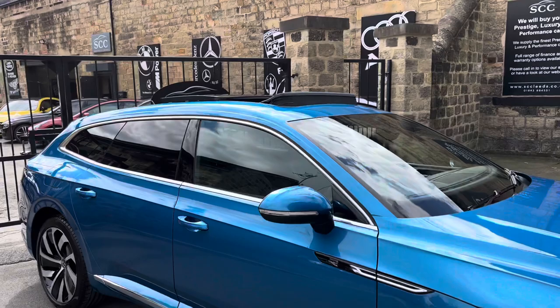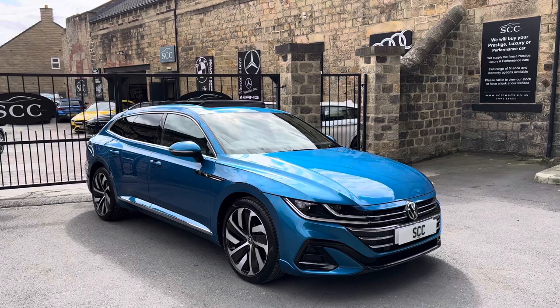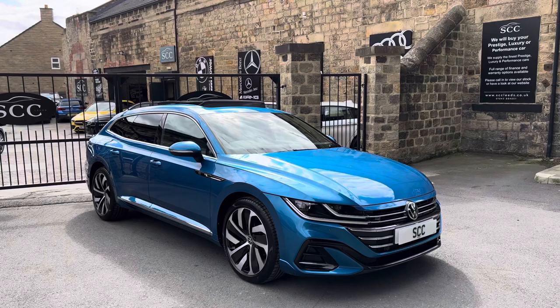If you have any questions about the car, please feel free to give us a call here at the dealership. You can reach us on 01943 884551, with myself, Adam, John and Rich on hand to help you. We can look at any finance packages, delivery costs or part exchanges. We look forward to speaking to you — thank you.